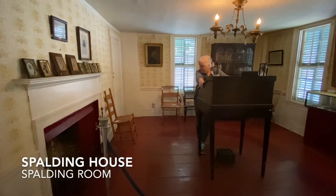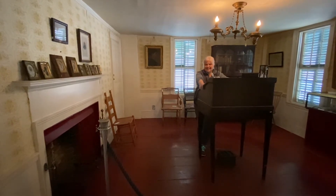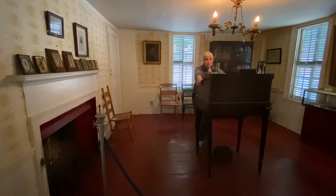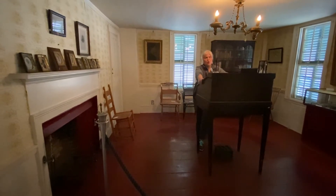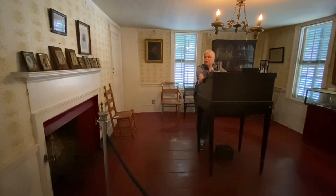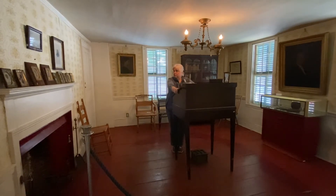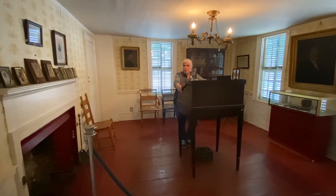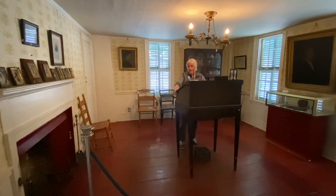Welcome everybody. We are in my final segment of Downstairs Rooms, and I am standing in the office of Dr. Joel Spaulding, who was the owner whom the Spaulding House is named after — his family owned this house for almost 100 years. He was a very prominent doctor and owned it the longest of anybody until it was sold to the Daughters of the American Revolution. Joel Spaulding was a Revolutionary War hero, as were many other owners of the house before him.